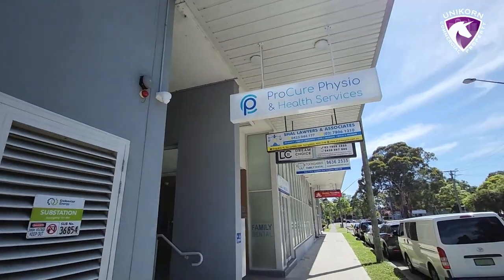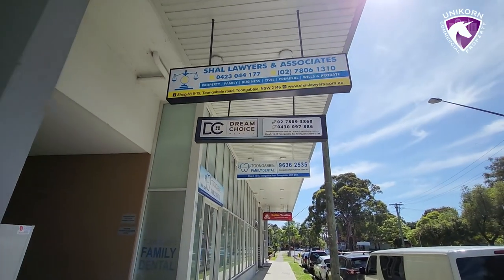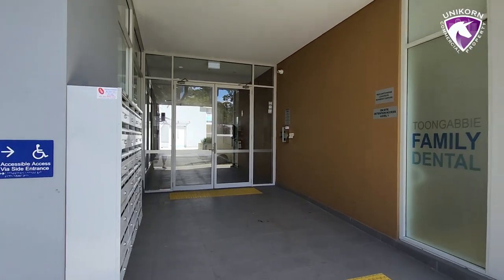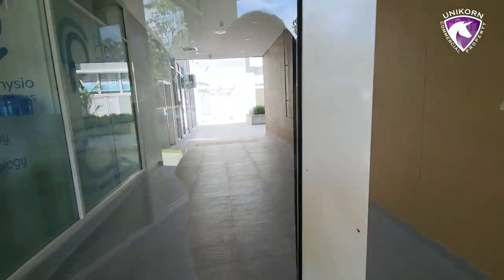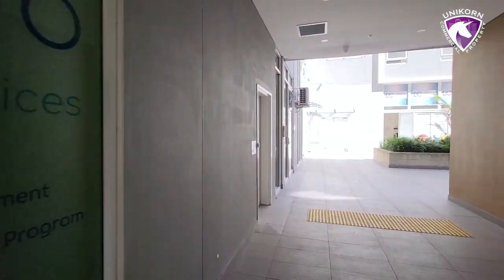At numbers 15 to 19 we've got a physio, lawyers, and a home. So we've got physio and lawyers through there. That's probably the commercial precinct — this is just the outside of it.